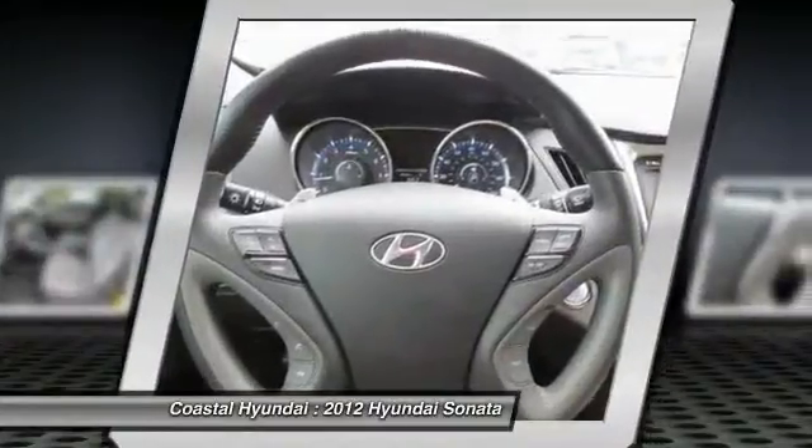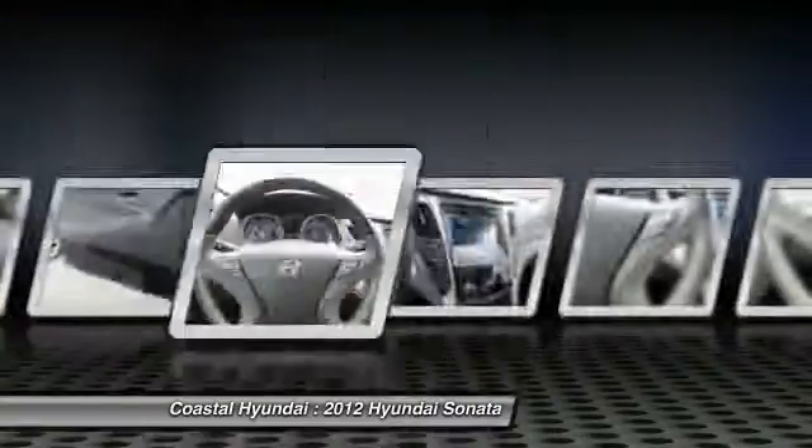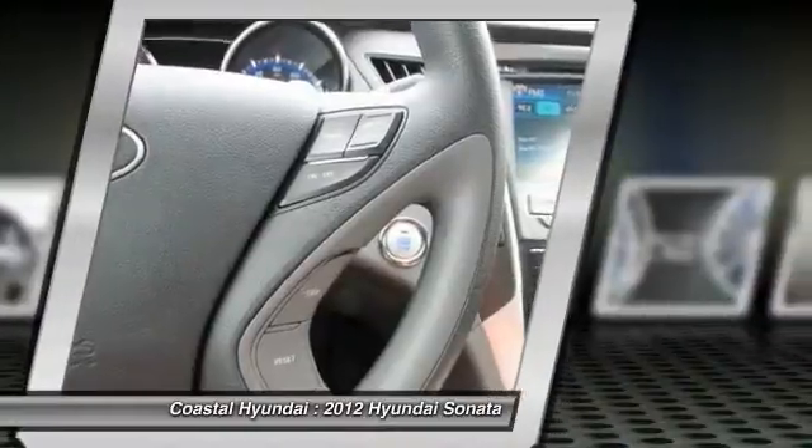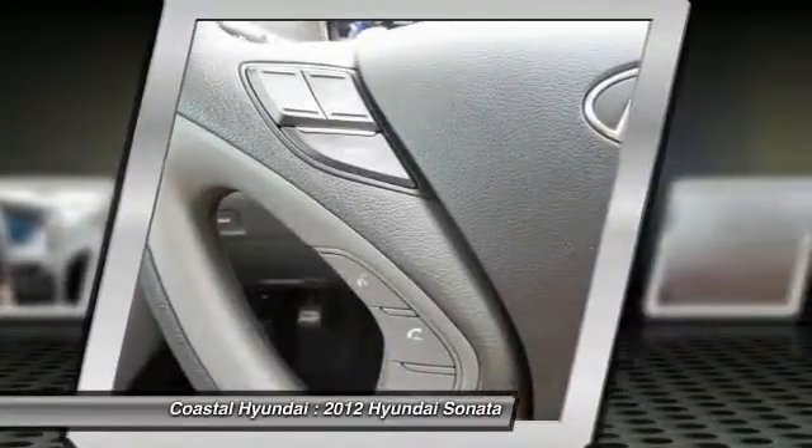Bluetooth wireless data link for hands-free phone, cruise control, hands-free communication, rear defrost, AM/FM stereo radio. This beauty will make even your house keys jealous.